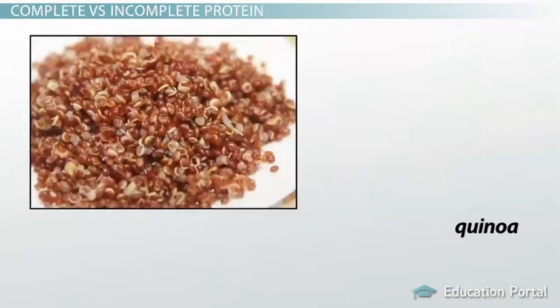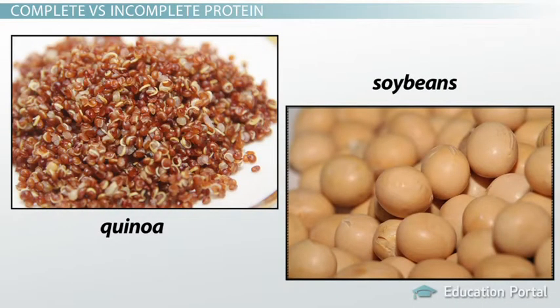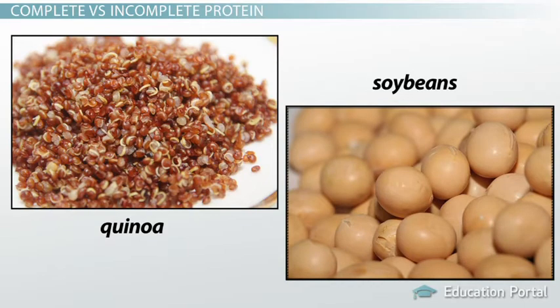There are a few exceptions, including quinoa and soybeans, which are high-quality plant proteins, but these plant foods are certainly the exception, not the rule.